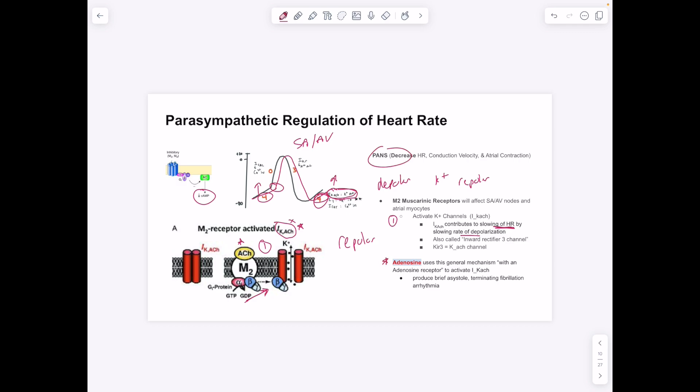Adenosine uses an adenosine receptor instead of a muscarinic receptor, but produces the same effect by activating IKACh and letting potassium out of the cell. Note that in the lecture notes this channel is also called KIR3 — this is the same inward rectifier potassium current channel, just activated indirectly by acetylcholine. The naming difference is because adenosine (not ACh) activates it in some contexts, but they refer to the same channel.